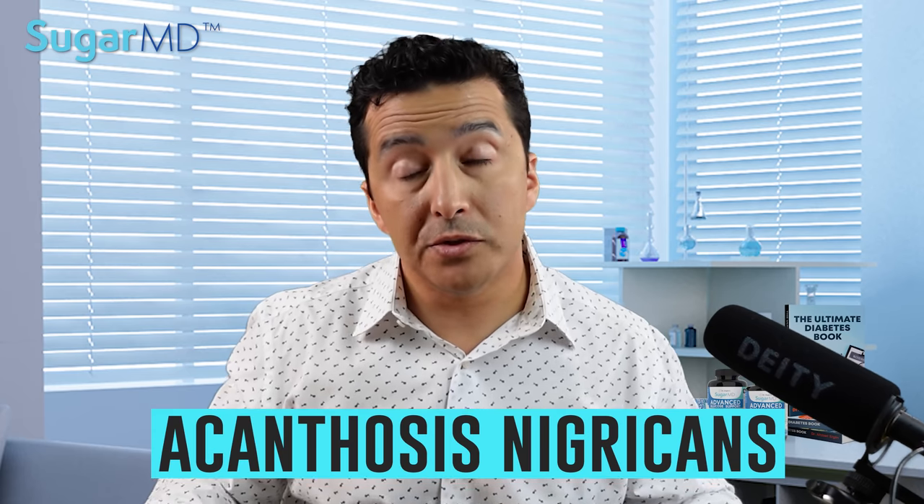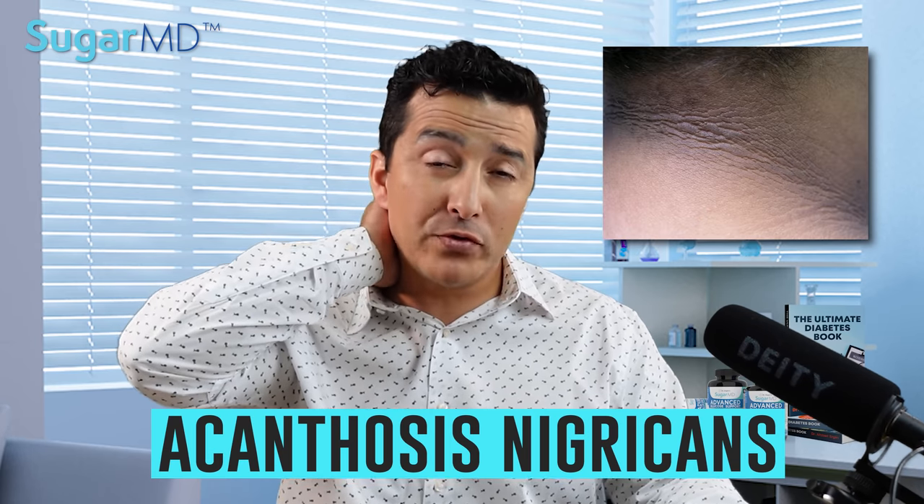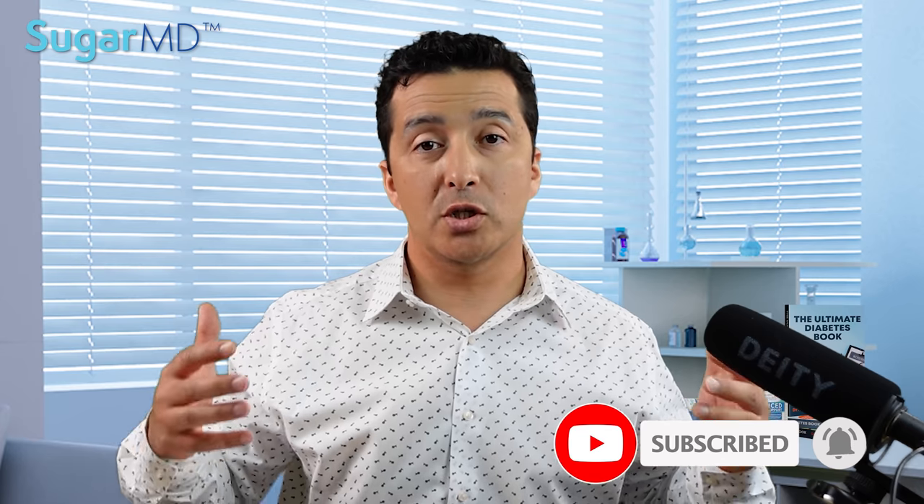Some people will have acanthosis nigricans — that's like a dark skin, especially at the back of your neck or on the armpits. That is also associated with insulin resistance. If you're concerned about whether you have insulin resistance, just look in the mirror. If you see a bunch of skin tags or dark, soft tissue under skin folds, you are more than likely insulin resistant, and it's time to change it.